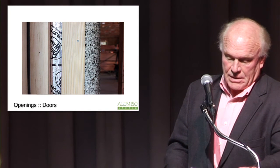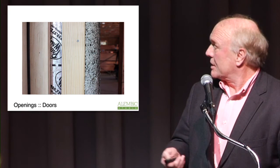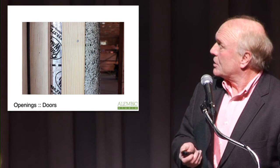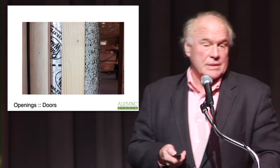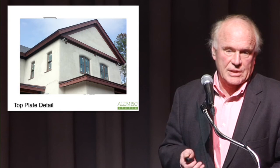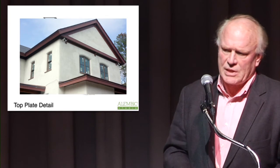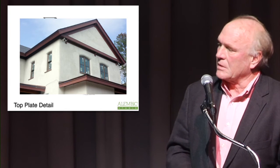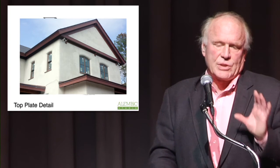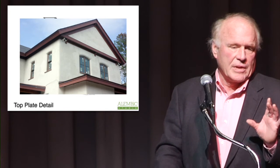This is where it really gets fun. That's a footprint of a building we did in Virginia Beach. Just kind of going from the ground up — you cannot use this below ground. It's just not suitable for that, it's not foundation material. Some people want to use it everywhere, but definitely not below ground.